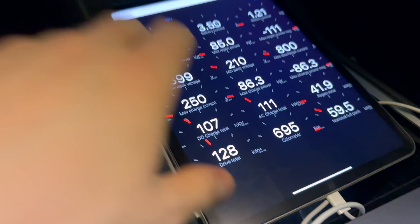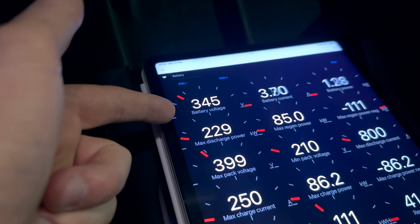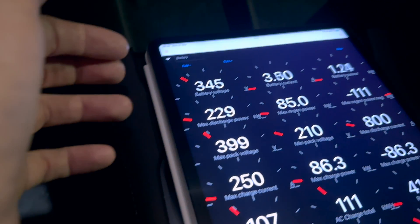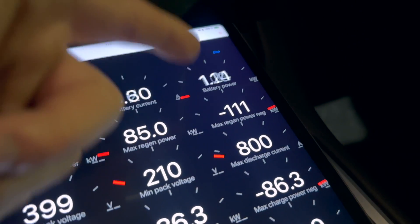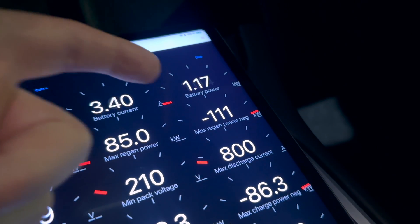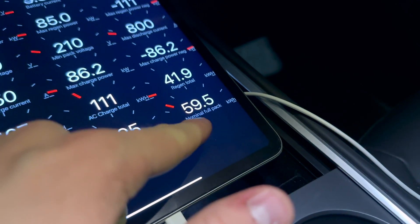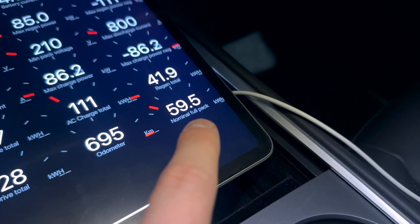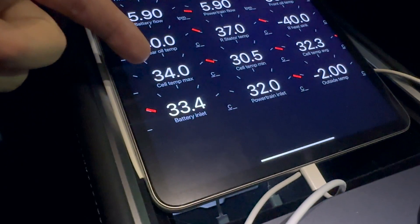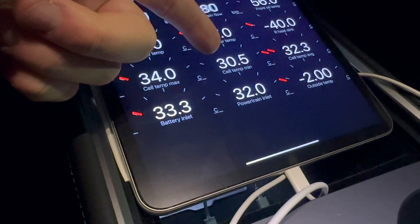Some interesting stats about this car: we are now at 51% and it's indicating 345 volts. It was actually lower when we were at a higher state of charge, but it has been around 350 volts throughout, which is common for LFP batteries. We are now using one kilowatt to heat the cabin. The nominal full pack is 59.5 kilowatt hours — that's the gross battery capacity, and we know it's actually around 60 kilowatt hours for the BYD blade battery. The cell temperature maximum is 34 degrees Celsius and the minimum is 30 degrees Celsius.